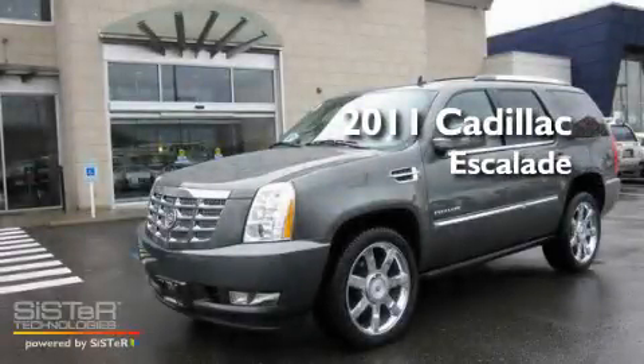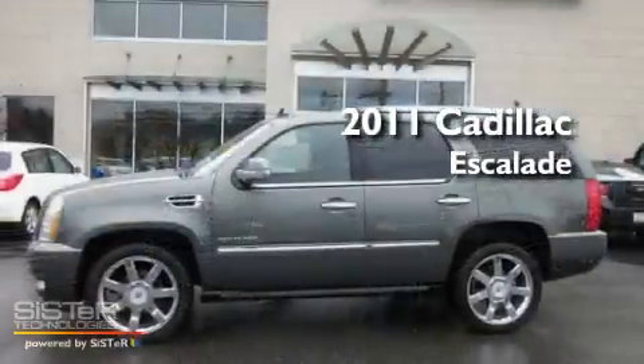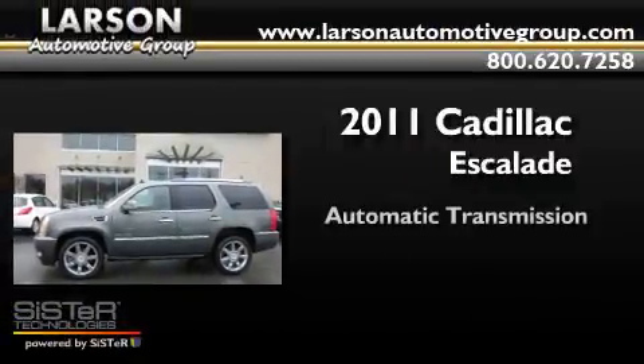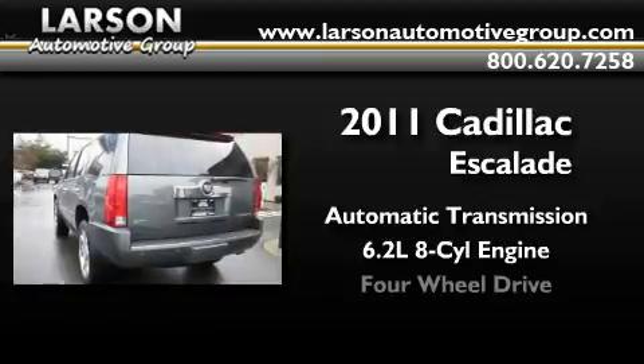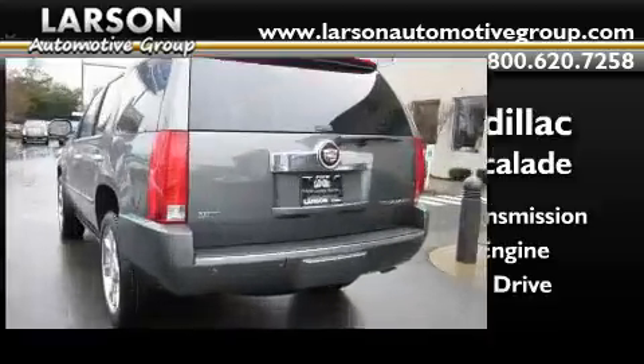This is a brand new 2011 Cadillac Escalade. This SUV has an automatic transmission, a 6.2 liter V8, and the added capability of four-wheel drive.